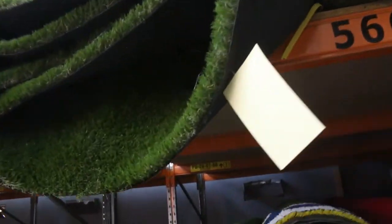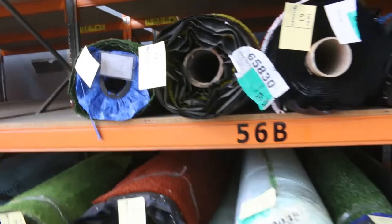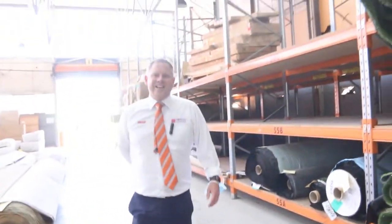We've also got some roll ends and off cuts out of a couple of the different suppliers as well. It's a really fantastic offering tomorrow in the carpet auction at 10am. We can't wait to see you then — thanks for watching!